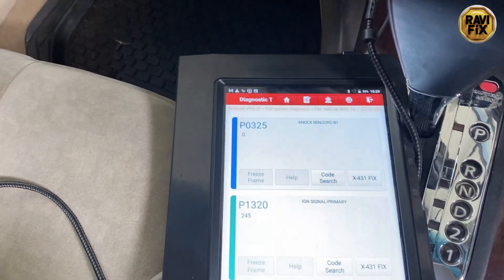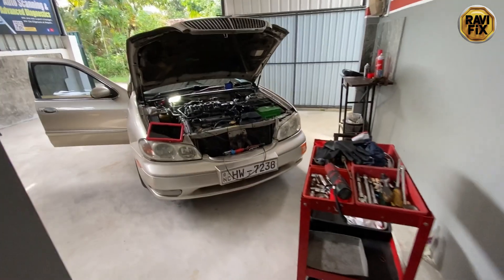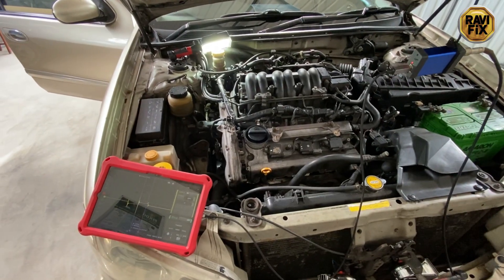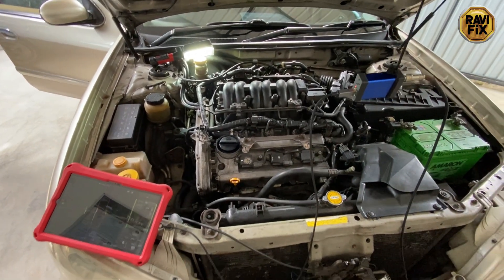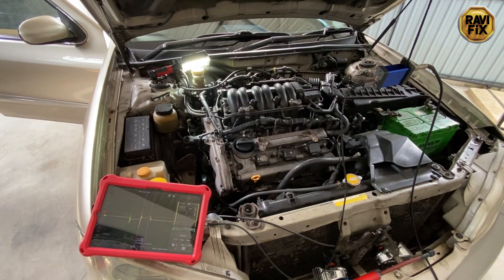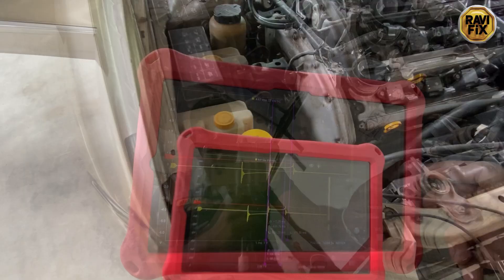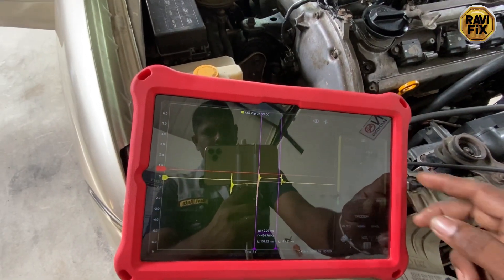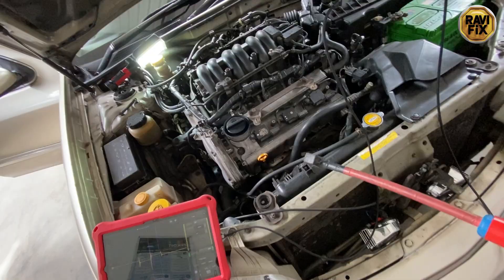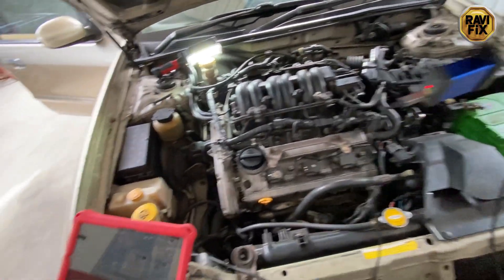I am going to chase the P1320 code for the customer complaint. My next test is to perform a secondary ignition waveform test, which is more reliable and accurate for identifying ignition-related problems as well as engine and combustion-related problems. I have already hooked up my HS502 oscilloscope and my DIY secondary ignition probe, which always gives me a perfect secondary ignition waveform pattern.